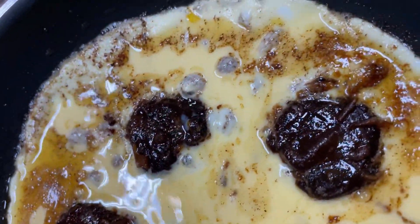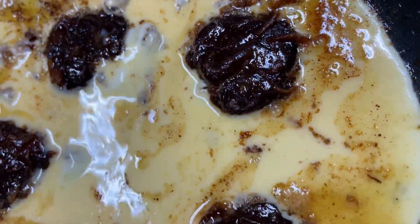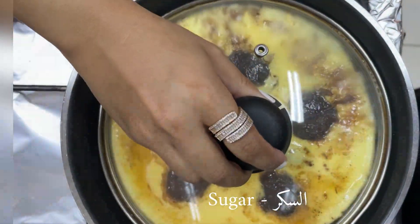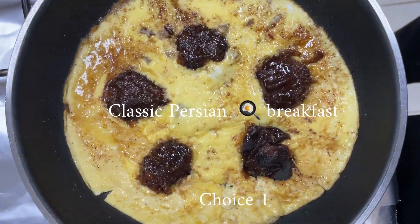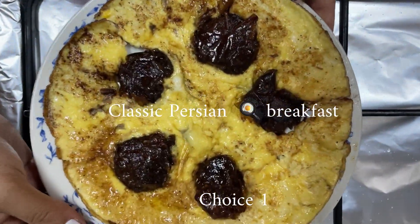The only change that I've done on this recipe is I've sprinkled some sugar on the top — the rest remains the same classic Persian breakfast.